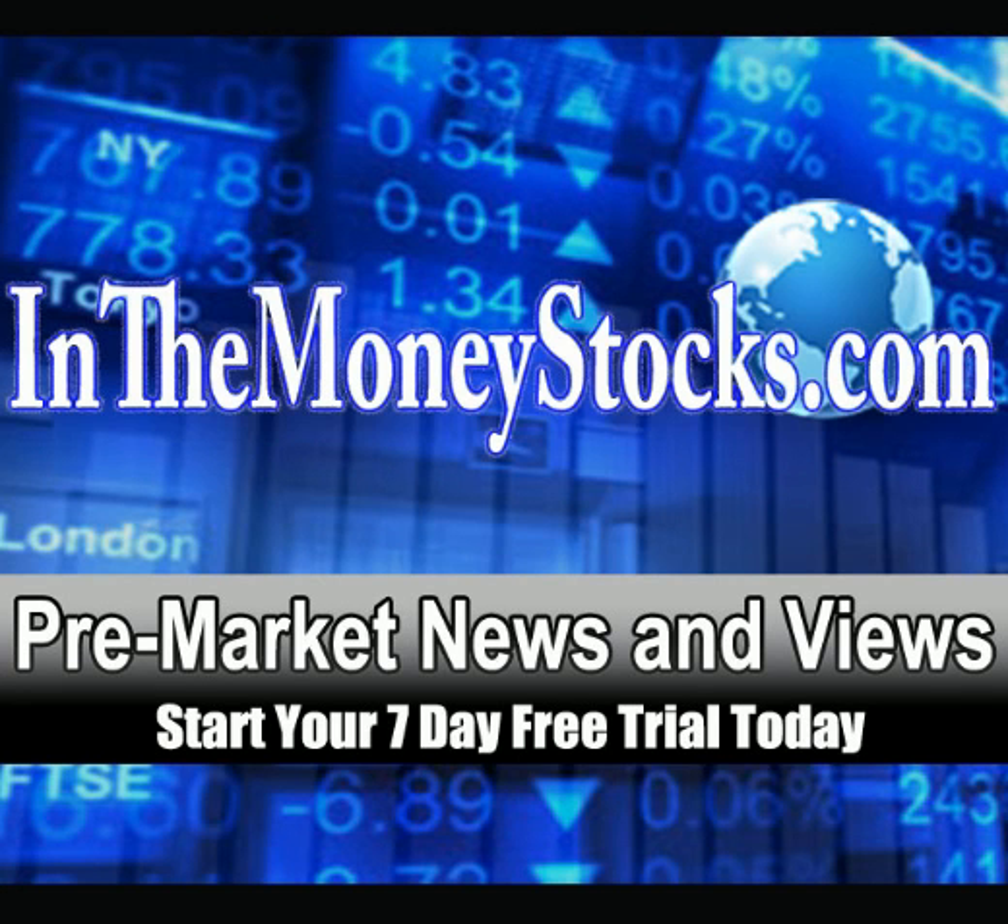Good morning, everyone. Welcome to Premarket News and Views by InTheMoneyStocks. Today is Friday, August 17, 2012. Let's jump right into the charts here.